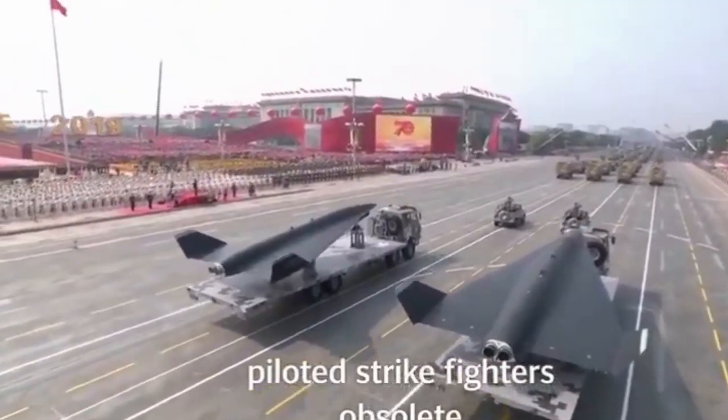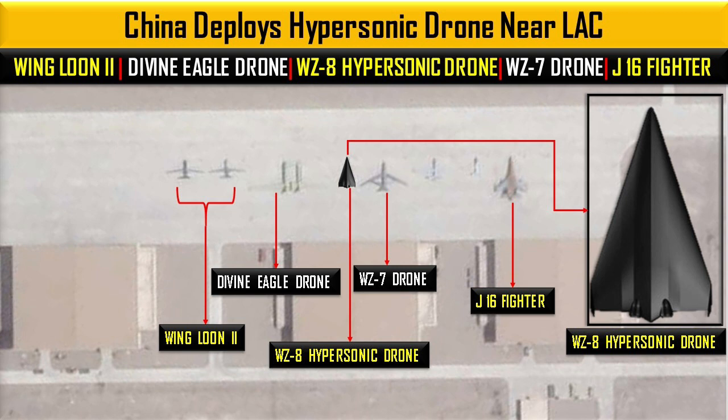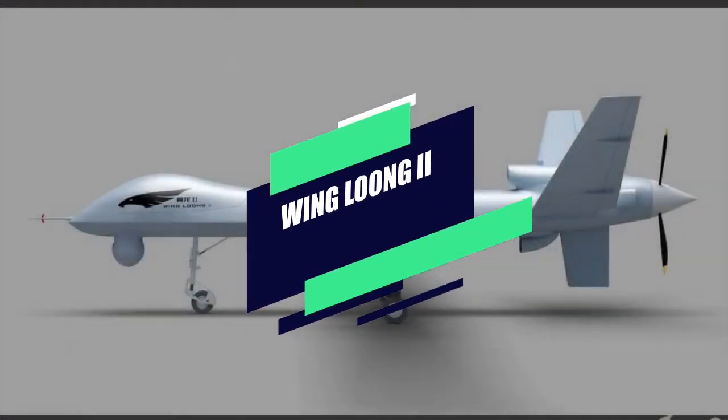In today's video, we will be analyzing in detail the drones deployed at China's Milan Air Base so that you can understand the exact capabilities of Chinese drones and stay away from rumors. The first drone we will discuss, which many of you may have heard of, is Wing Loong 2.